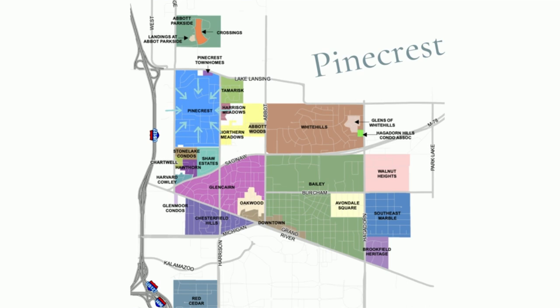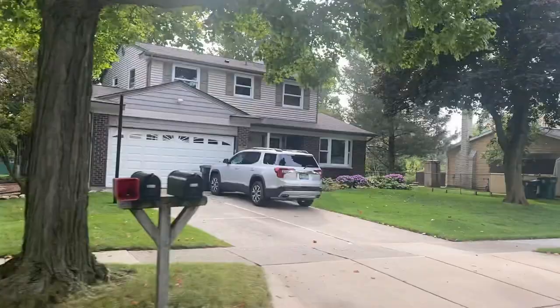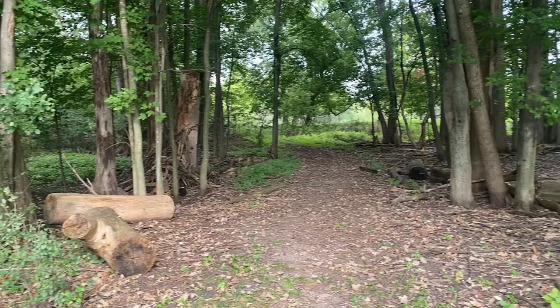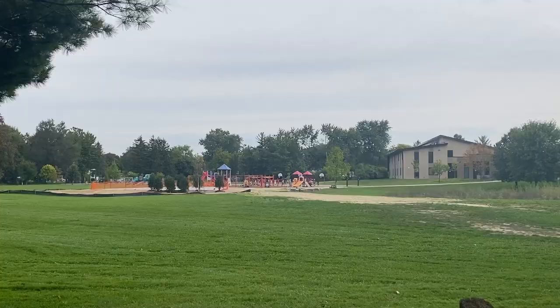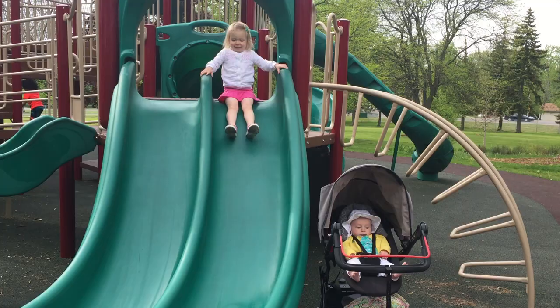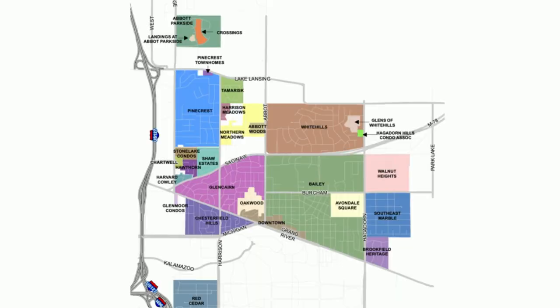Located north of Saginaw, the Pinecrest area encompasses several smaller neighborhoods, including Shaw Estates, Chartwell, Tamarisk, and the Stone Lake Condos. All of these smaller neighborhoods are walkable to the Robert L. Green Elementary School that is the heart of the community. Another feature of the Pinecrest area is its connectedness to nature. Walk across a bridge in the Tamarisk neighborhood to the Northern Tier Trail, where you will take an outdoor adventure all the way to campus. In the past, the community has held celebrations at Henry Fine Park that have included Halloween parties with trick-or-treating for the younger community members.